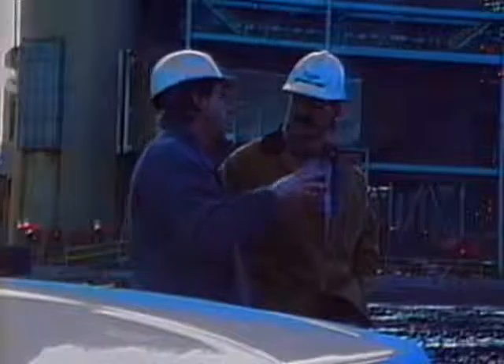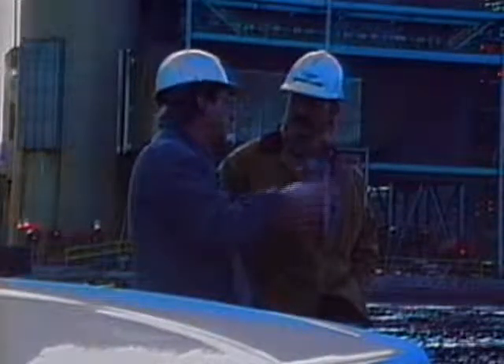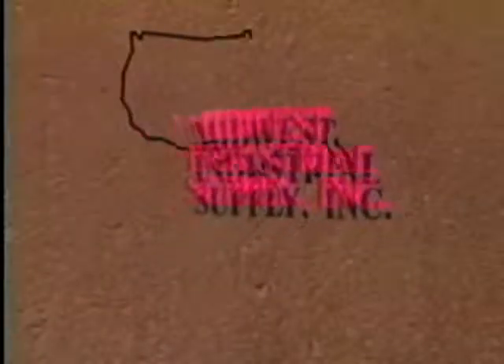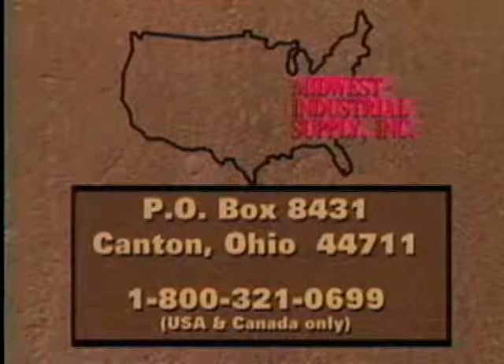Don't let winter slow you down. Talk to a trained Midwest sales and service rep and put an end to coal and material handling problems. At Midwest, our products are the solution. Talk to Midwest Industrial Supply Incorporated. We can give you complete details about the effective use of our products and tailor a program specifically for your needs.